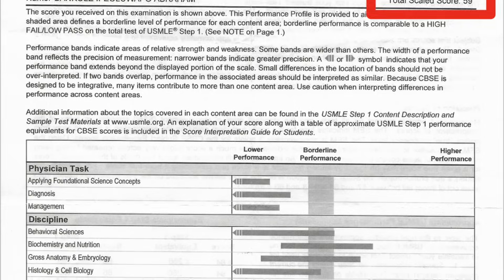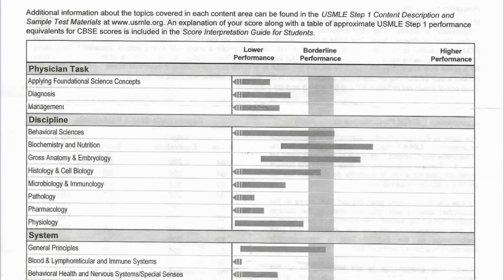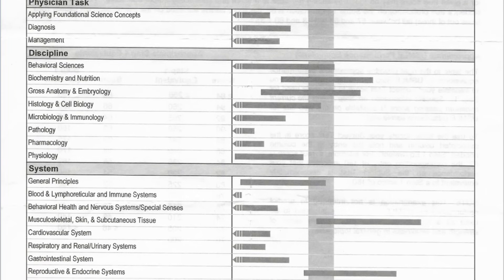My school makes us take a mandatory CBSE, which is like a practice step exam at the end of our preclinical years, and you have to score a certain benchmark for them to even allow you to take the exam. I was right at that benchmark — I was like a 170. I really wasn't too pressed about the score because I hadn't really been studying or prepping for Step. But I did know my goal was a 240 plus, simply because what I want to do is pretty competitive.